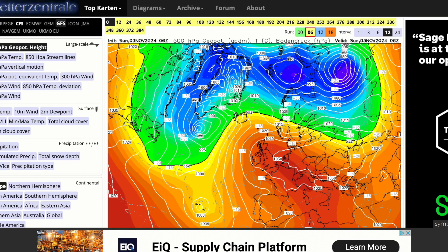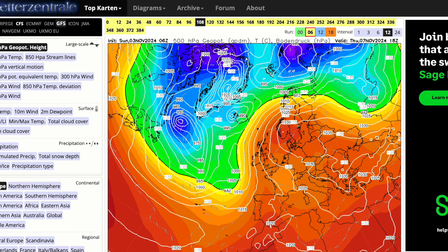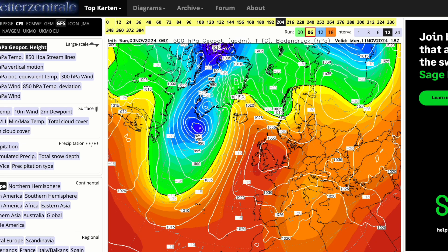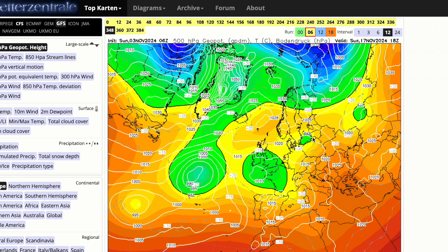Heading into the longer range with the latest GFS, you can see high pressure is firmly in control and it does lose a little bit of its strength perhaps for a time during this week — that's where we could see those low pressure systems trying to nudge in. By Thursday and Friday some brief low pressure tries to push in, but the high pressure recycles and builds back in stronger as we head into the following weekend. But already at day 10, there are signs of it nudging northwards, and to end this GFS run we see easterly winds and some brief lower pressure with a cut-off low developing, so it could turn unsettled.